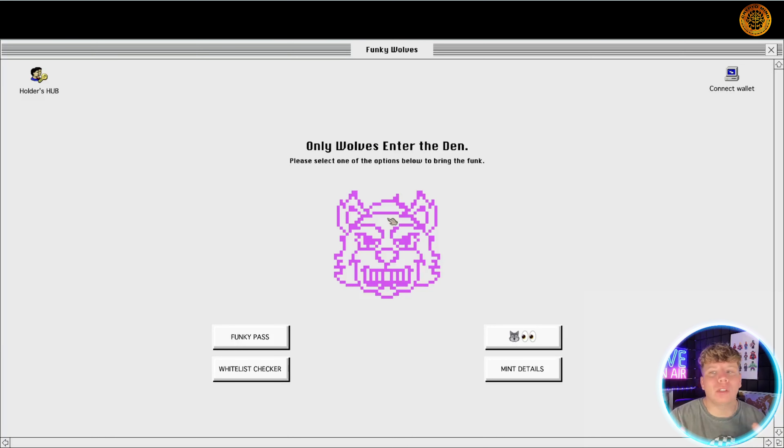This is the wolves — it's an NFT project that has been hyping up online for a long time, and it's finally here. The actual genesis collection sold out in nine minutes. I want to show you a few things on here, so let's start off with the mint details.